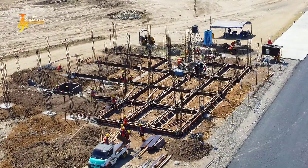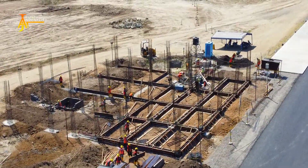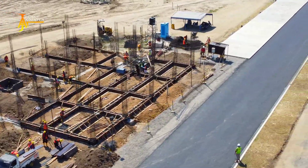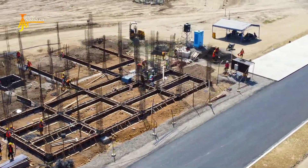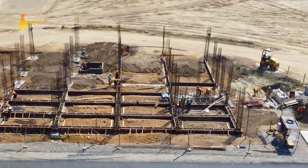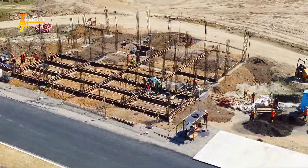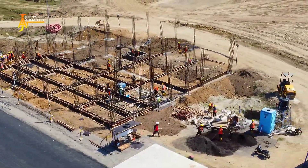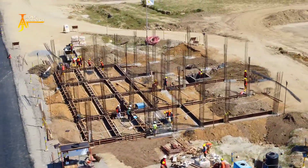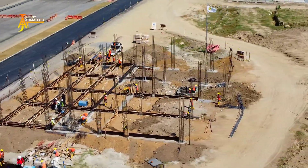Langsung saja di pembahasan yang pertama yaitu di area risk control. Di saat ini tengah dilakukan progres pengacoran di bagian fondasi dasar, dan akan segera dilakukan pengacoran di bagian tiang sendiri. Untuk area risk control sendiri nanti di sini akan dibuat dua lantai tentunya.